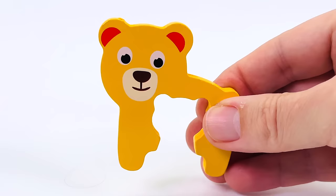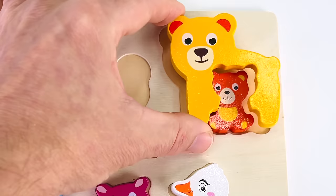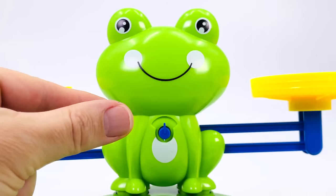Now we have a bear — it's got a little fish. And it's turned into another puzzle piece. Now let's go and find the baby bear. It's not there. There it is. That's where it goes.